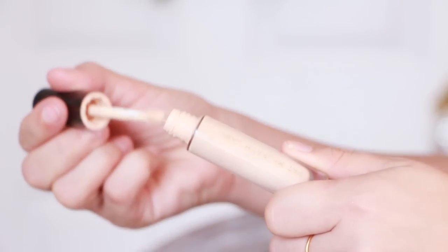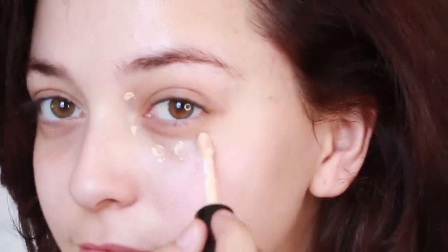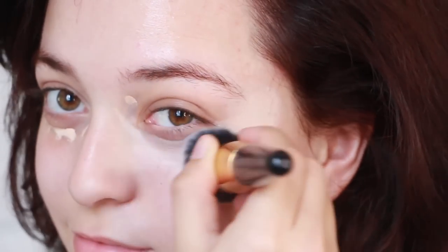Next I'm concealing my under eyes using the Pat McGrath Labs concealer. This stuff is absolute magic. I'm applying it only under my eye and upward into my temple for a lifted look.